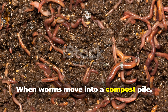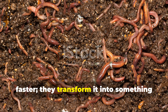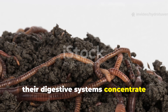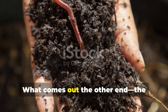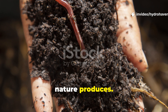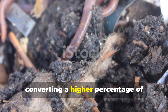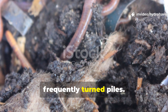When worms move into a compost pile, they don't just break down organic matter faster — they transform it into something fundamentally different. As they feed on decomposed material and microbes, their digestive systems concentrate nutrients and inoculate them with beneficial bacteria. What comes out the other end — the castings — is the most valuable fertilizer nature produces. In unturned compost, worms can operate undisturbed for months, converting a higher percentage of material into castings than they can in frequently turned piles.